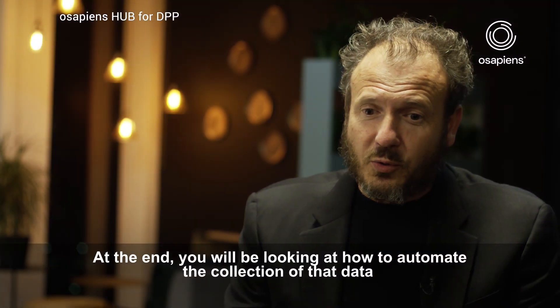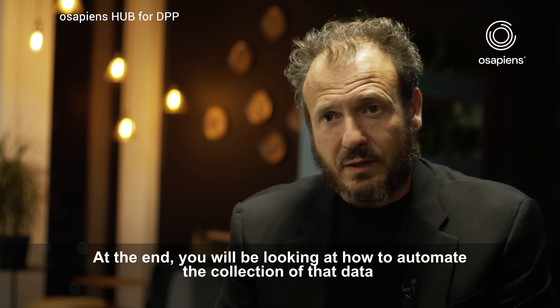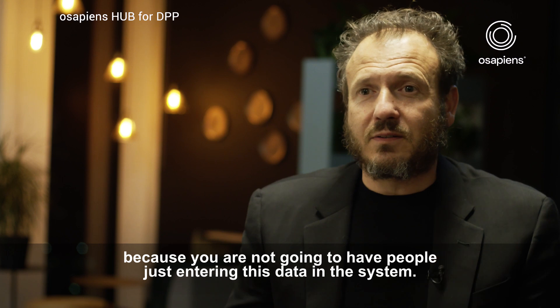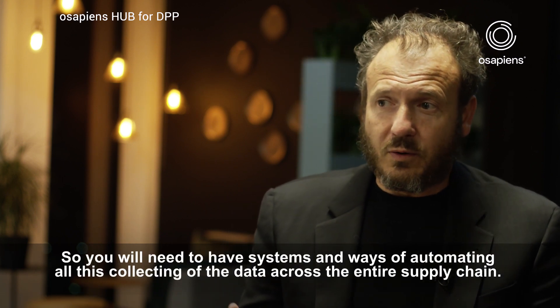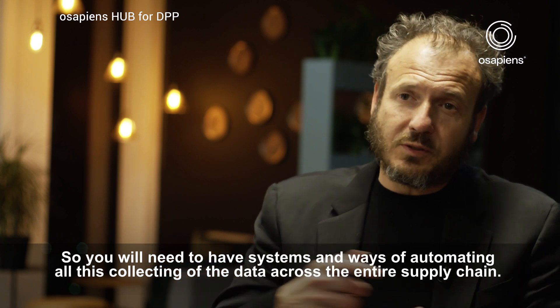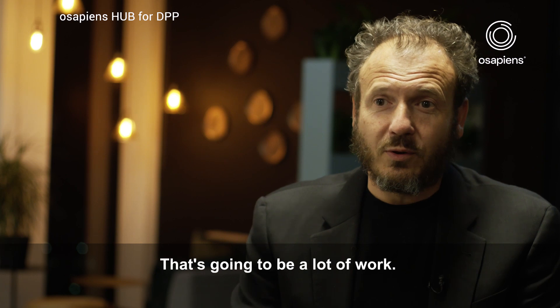At the end, you will be looking at how to automate the collection of that data, because you're not going to have people just entering this data into the system. You will have to have systems and ways of automating all this data collection across the entire supply chain. That's going to be a lot of work.